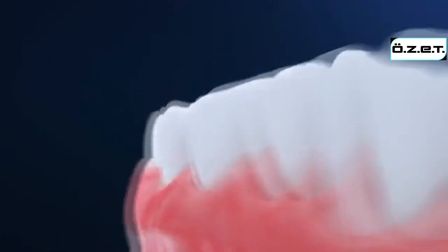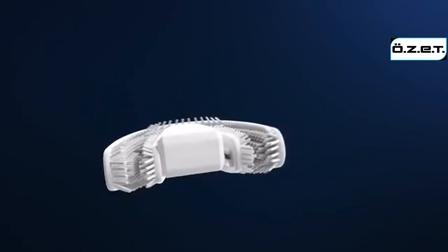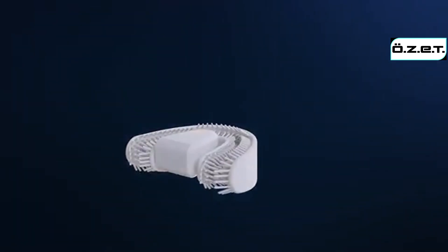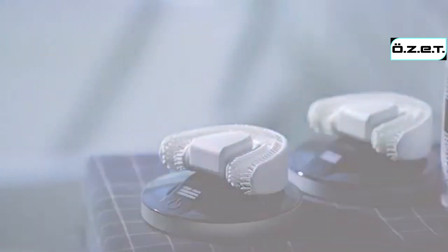The soft bristles are directed in a 45 degree angle against your gingival cup as base method suggests. Chiz helps you brush your teeth automatically and correctly so you don't have to worry about inappropriate brushing angle and strength and gum disease caused by them.